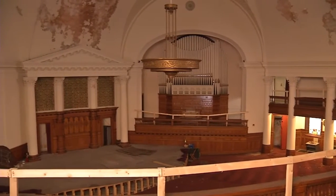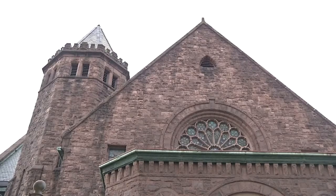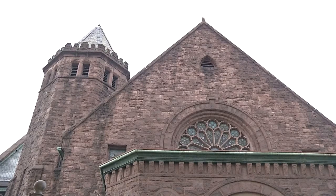What used to be the main sanctuary is being transformed into a huge performing arts space, and that will be enhanced by the new art gallery and apartments going into two vacant buildings next door.